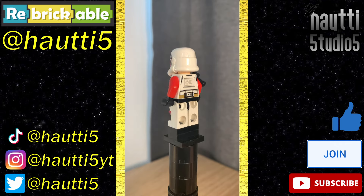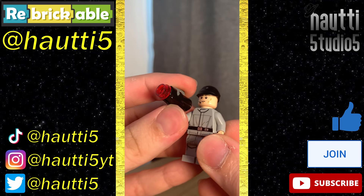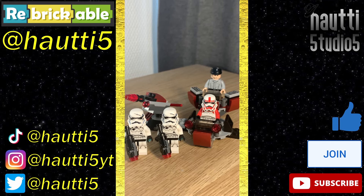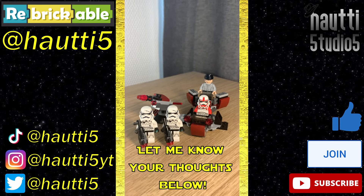I just adore that red color scheme. Lastly, an Imperial crew — not a flashy fig, but still a really good fig. We're still messing with stud shooters, still don't like them, but I can appreciate the play value. Overall, it's another really strong battle pack. Even with the build being what it is, the minifig selection is absolutely amazing — no complaints here. At $30, good deal. 8 out of 10 — let me know in the comments below.